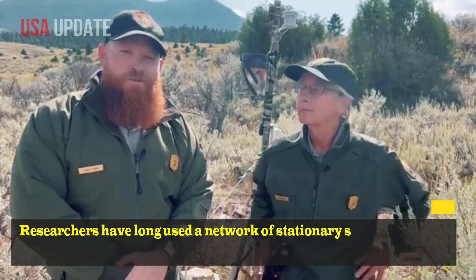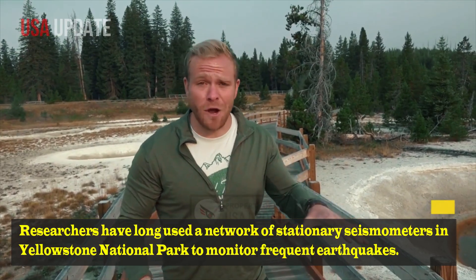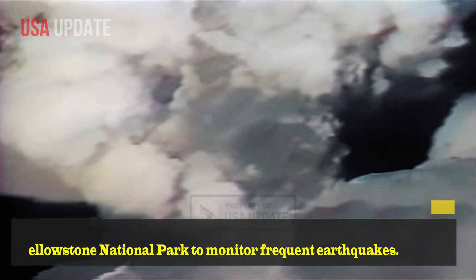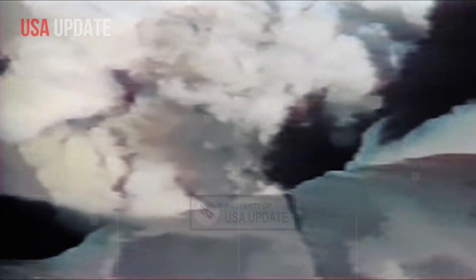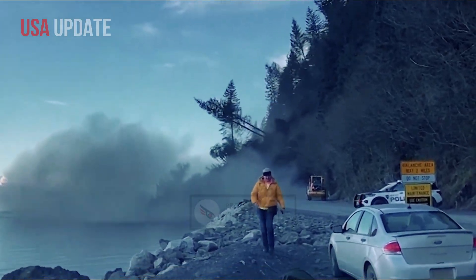Researchers have long used a network of stationary seismometers in Yellowstone National Park to monitor frequent earthquakes. Because seismic waves behave differently when they encounter molten rock, they have also been used to image subsurface features such as magma chambers.